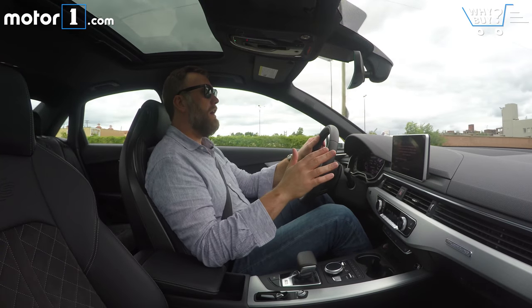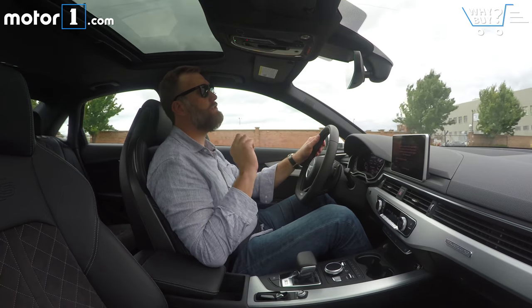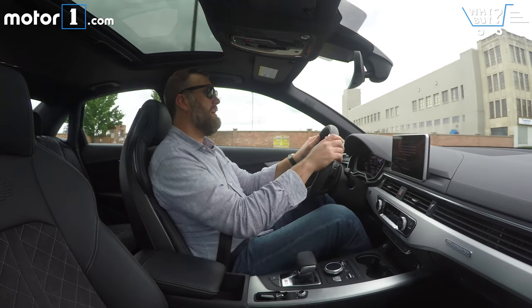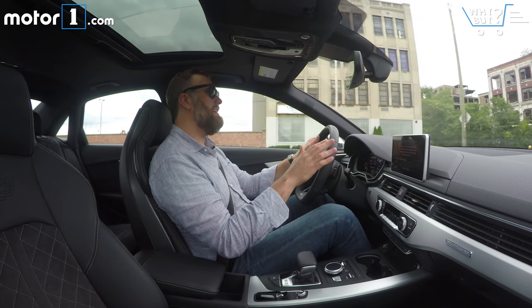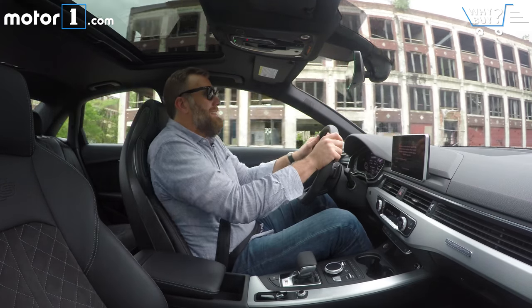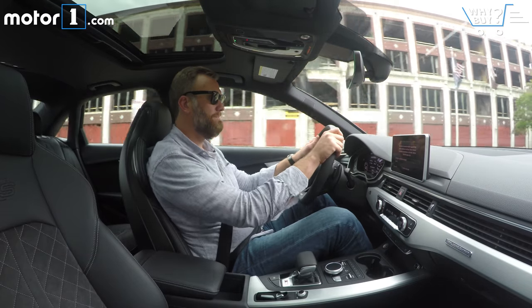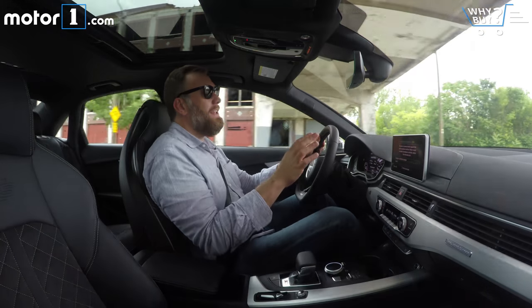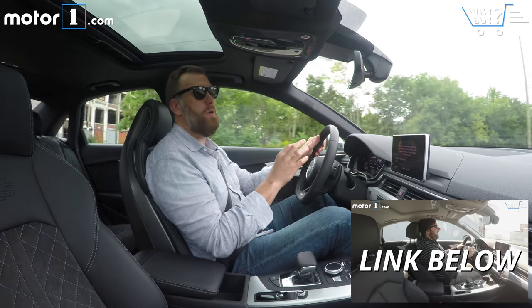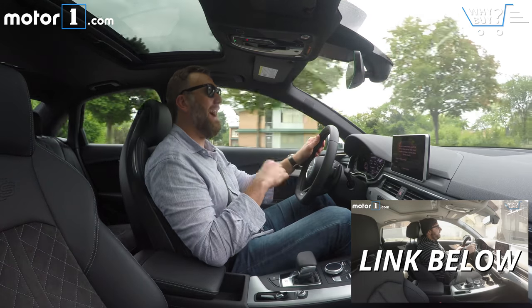Is it a good daily driver? Currently I've got the car in comfort mode, and for all intents and purposes that means this S4 drives just like an A4. It's got smooth ride quality, definitely all the power that you need when you need it, but it doesn't overwhelm you or beat you over the head with the fact that it's the sports model. It's enough like the A4 that if you really want to know what it's like to drive on a daily basis, I highly recommend you check out our review of the A4.